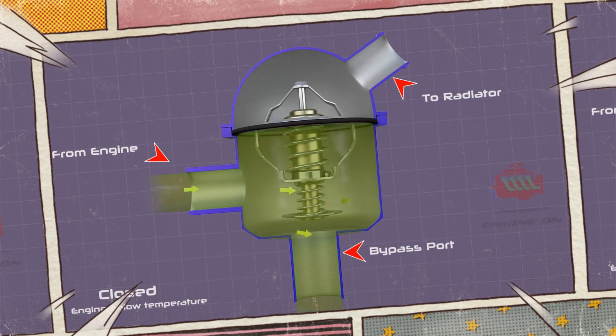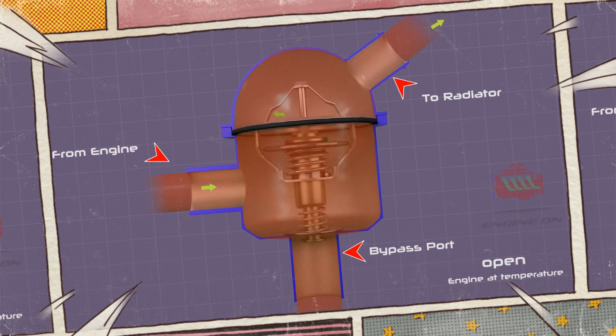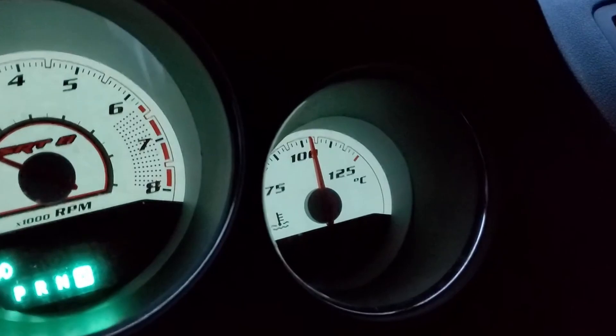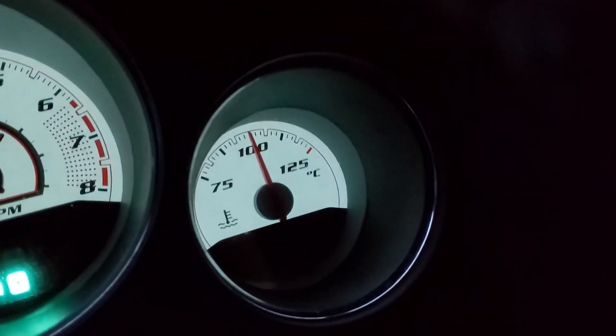The coolant flow into and out of the engine is regulated by a thermostat, and the coolant temperature sensor monitors the coolant temperature by showing it on the dashboard. Your engine may not run at its best temperature and may overheat if your thermostat isn't working properly. This can cause major engine damage.